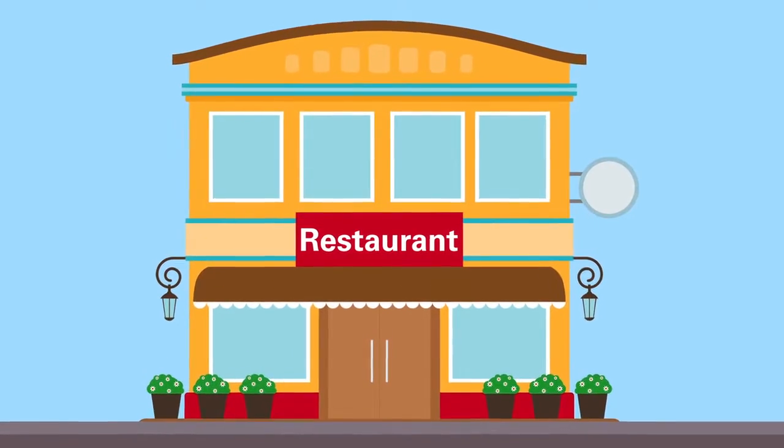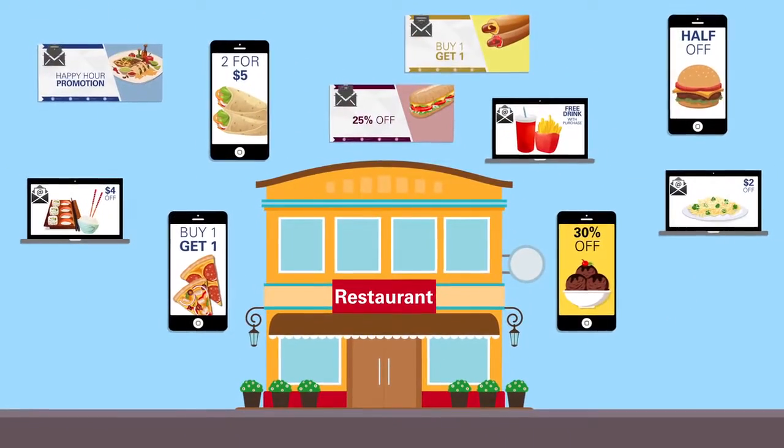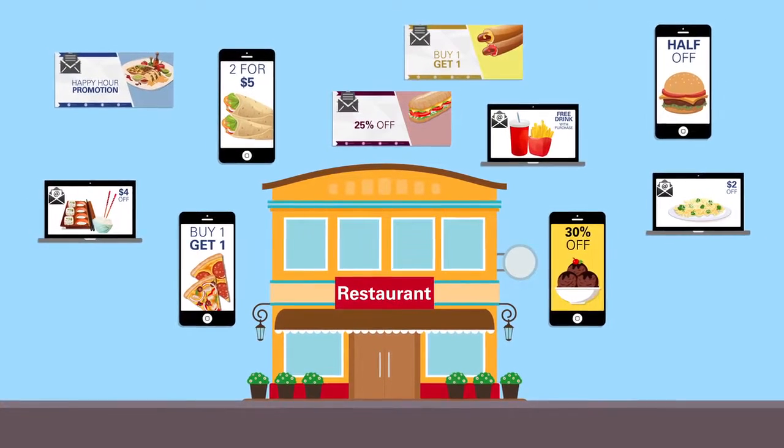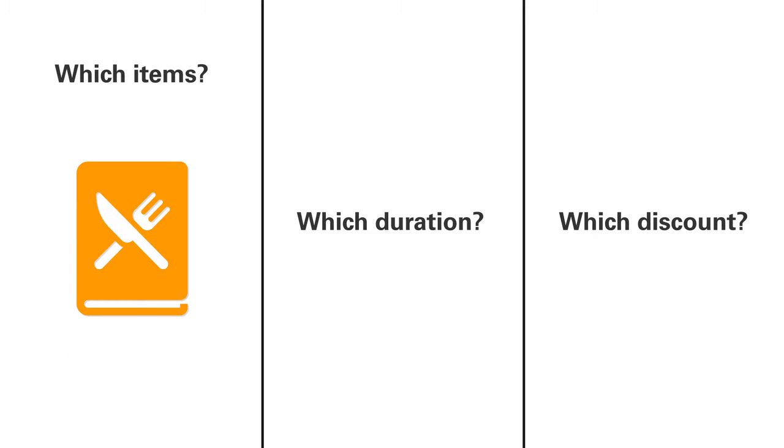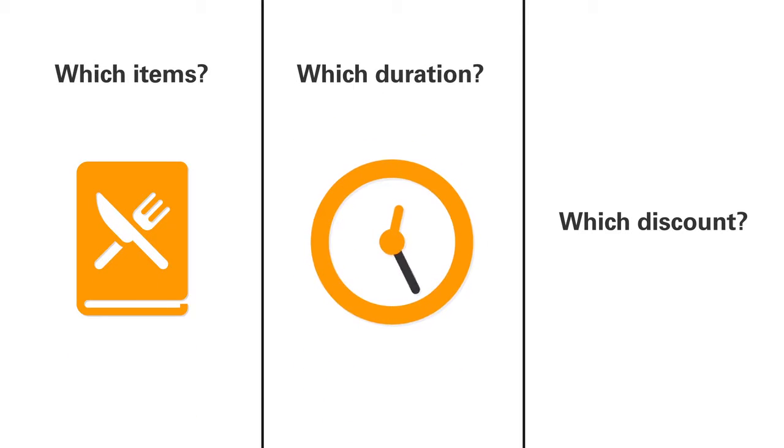One restaurant chain wanted to figure out how to improve the effectiveness of its targeted promotional strategy. Using APT's Test and Learn software, the company tested a variety of mobile offers, varying the featured item, promotion duration, and discount.